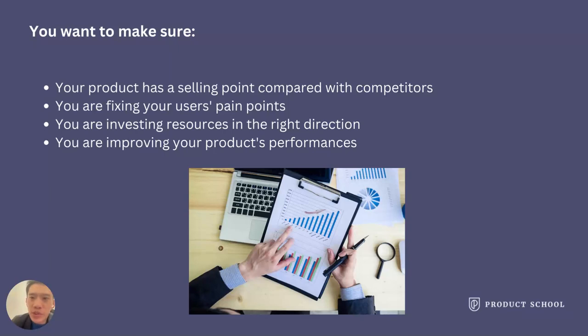To conclude: you want to analyze your users and competitors because you want to make sure your product has a unique selling point, you are really solving your users' pain points, you are investing resources in the right direction, and you are genuinely improving your product's performance quantitatively. For any company, user and competitor analysis can always be super helpful to product strategies.